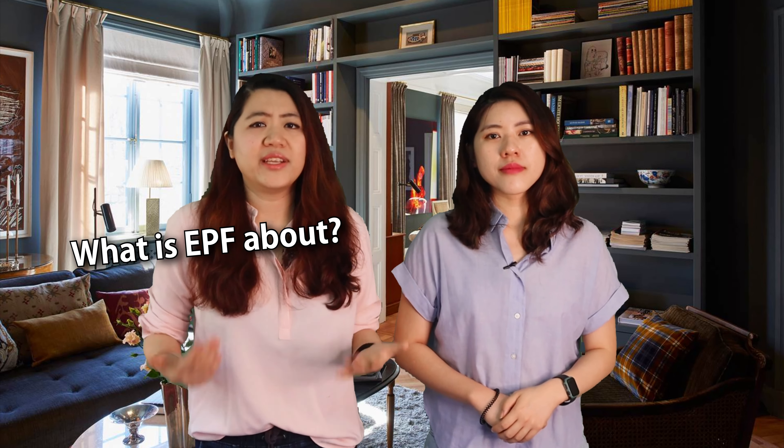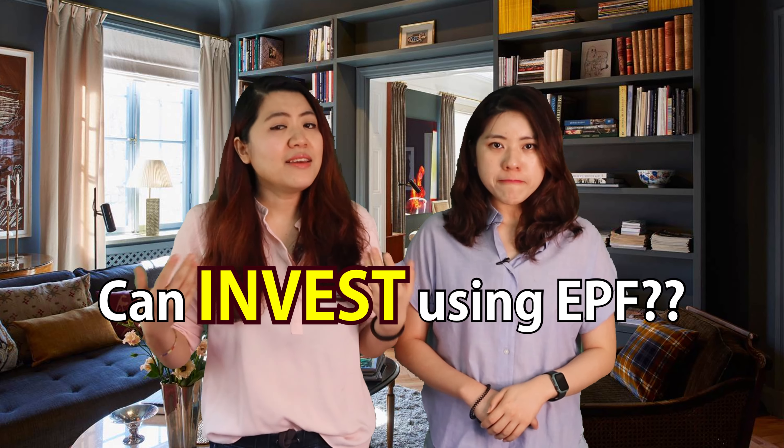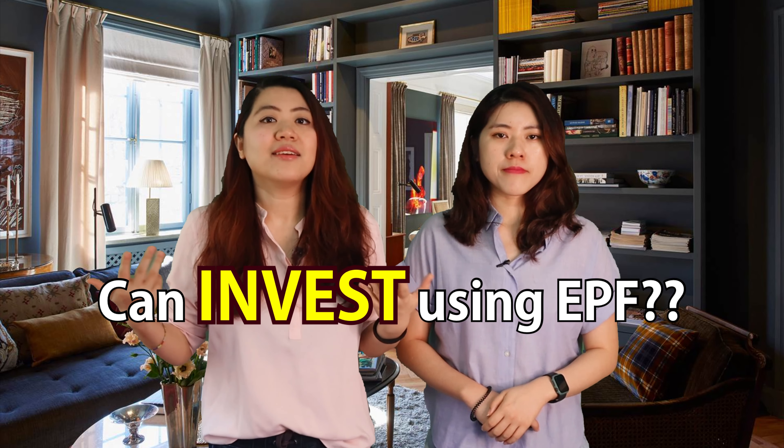In this video we will highlight everything you need to know about EPF: what is EPF, what is Account 1 and 2, how to withdraw, can you invest using the EPF, and more. So without further ado, let's get started.